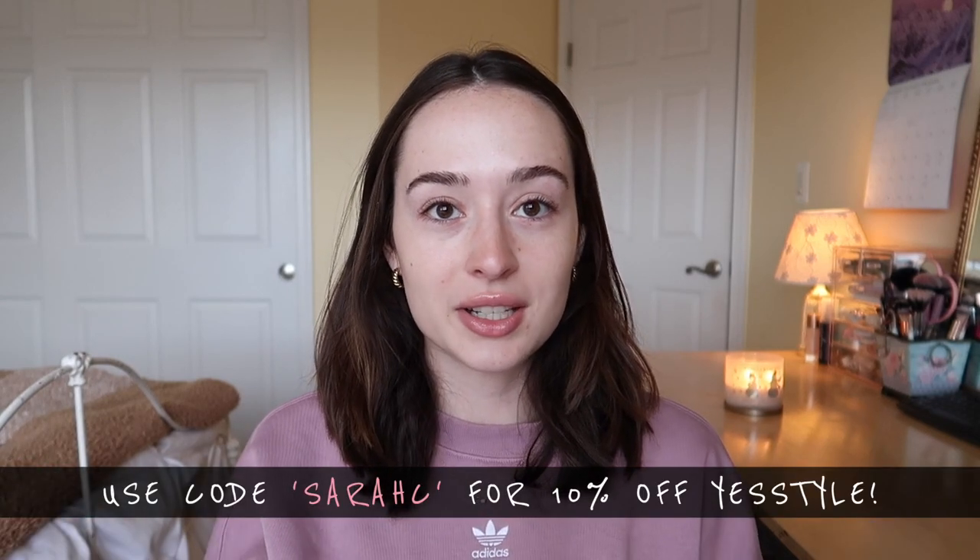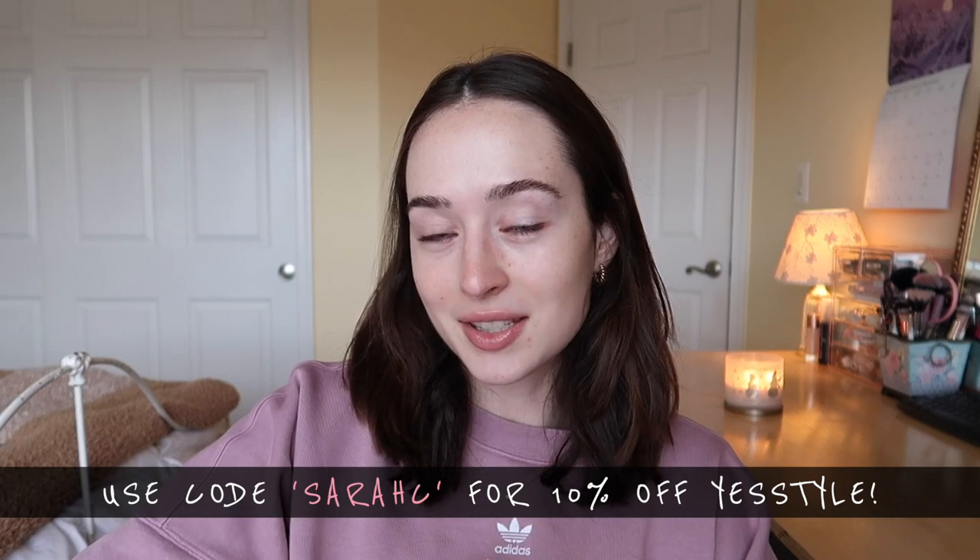I do have a code with YesStyle now, so I will link it down below and I'll put it on the screen right here. You can use code Sarah C if you're doing any holiday shopping on YesStyle. That would mean a lot to me if you use my code, and I have a link as well down in the description box.